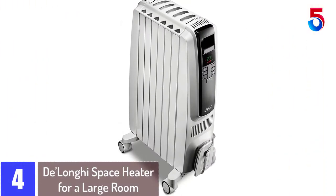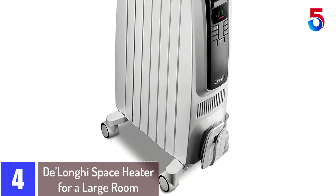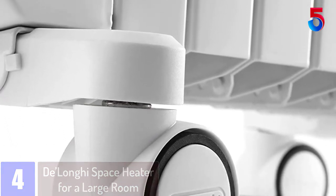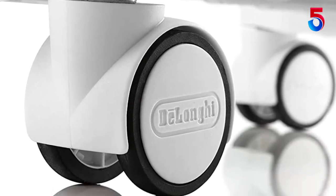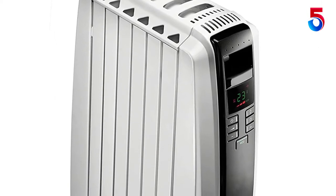At number 4: Delonghi Space Heater for a Large Room. Delonghi is a premium brand that deals with various quality-of-life upgrades suitable for modern homes and families. Most of the options designed by Delonghi are suitable for long-term and future-proof purchases. The Delonghi TRD40615 Irradiant Heater is one of the premium choices on our list of the best space heaters designed for large rooms.